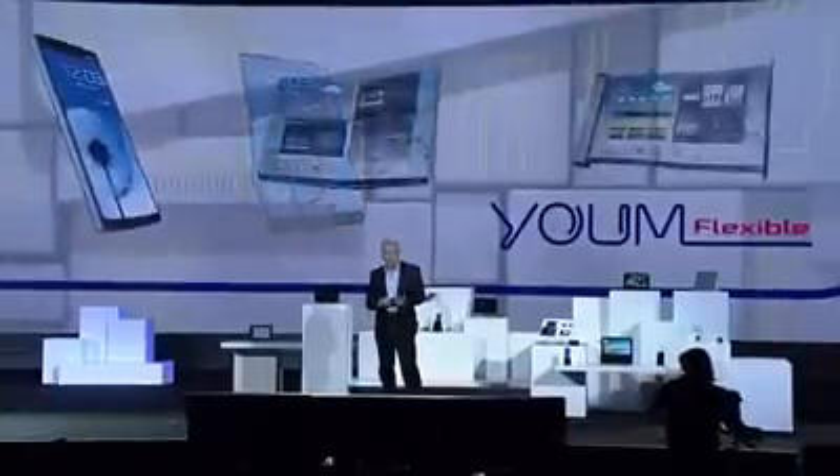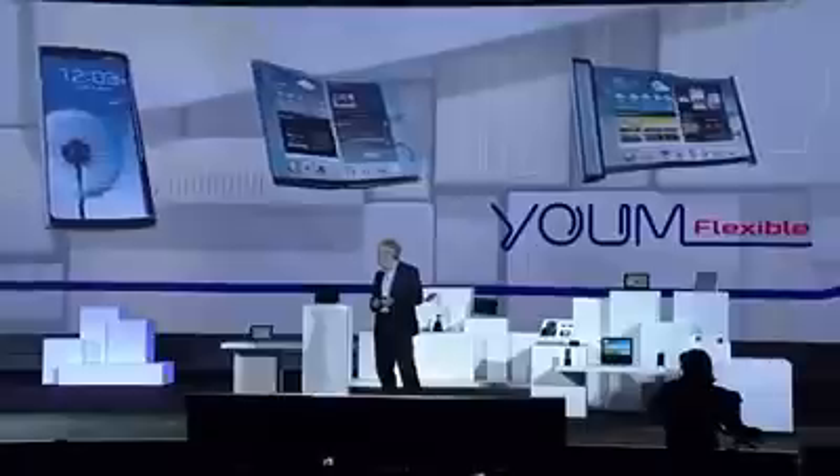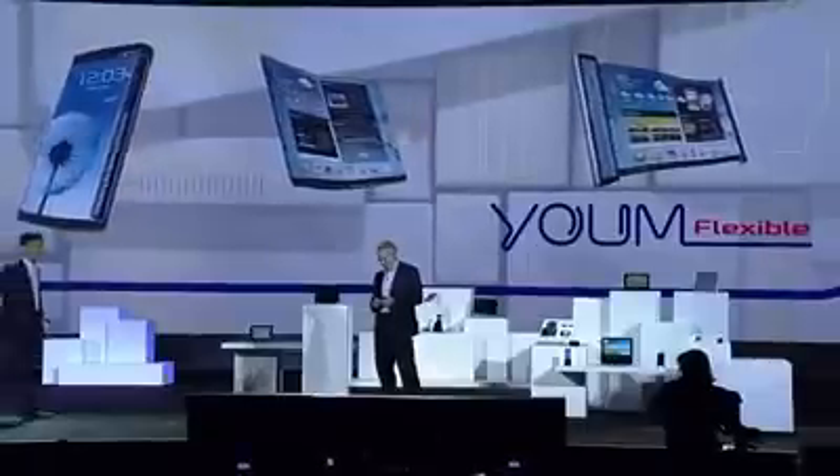This kind of display technology is going to allow our partners to create a whole new ecosystem of devices — devices with bended, foldable, and rollable screens. That's very exciting, Brian. Now, let's take a look at how this new display feature might play out.